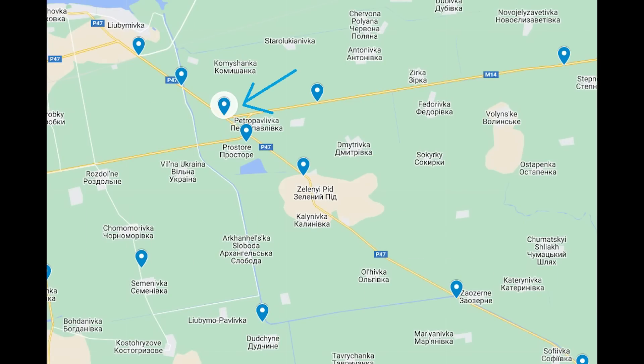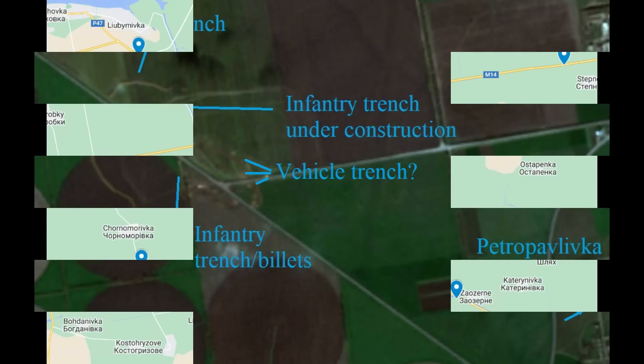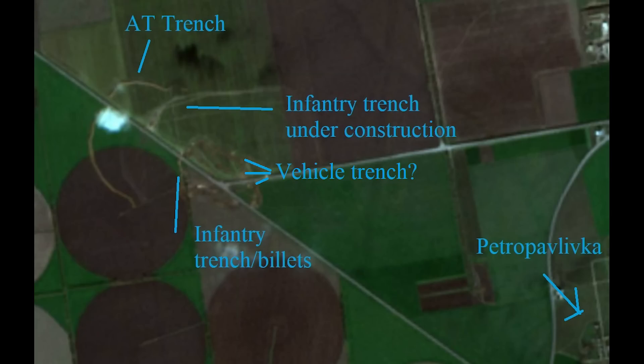Let's move on to the next trench, here where the road branches into two — the road leading east and the main P-47 road heading south. This guards the two entrances to a town called Petropavlivka, so it's protecting the town. As a common theme in Russian defensive works, there's a large AT trench first — this one in a semi-circle, though some we'll see are in a straight line. This position is still under construction; we can see an incomplete defensive trench on the east side of the road and faint signs of one being dug on the west side too.